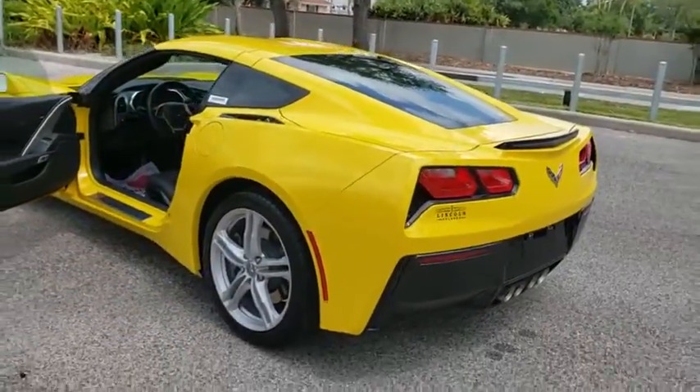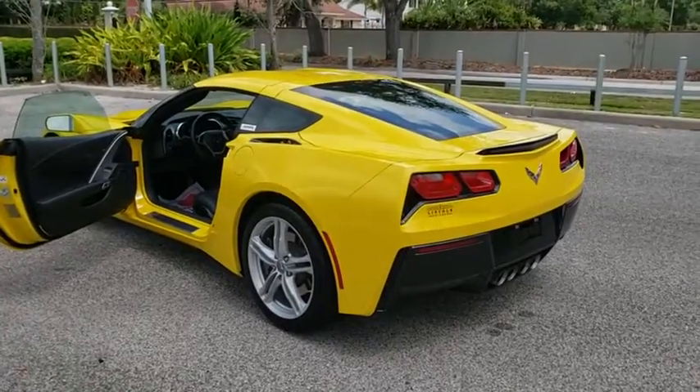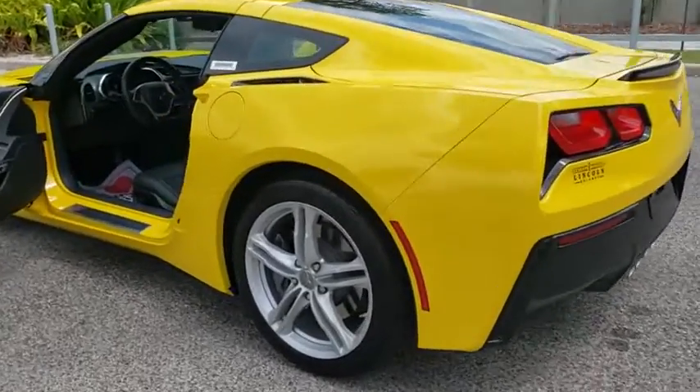Leather-wrapped steering wheel, power steering, adjustable steering wheel, aluminum wheels, four-wheel disc brakes.